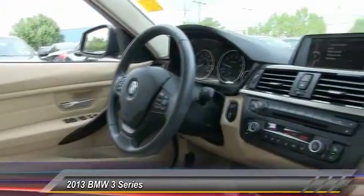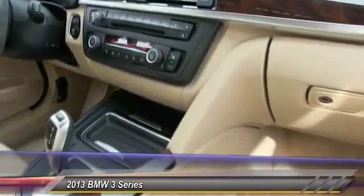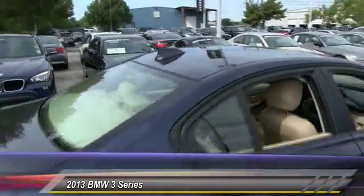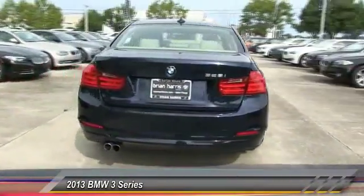This vehicle has less than 40,000 miles. Here are some of this vehicle's great options: traction control, anti-lock braking system, steering wheel audio controls, stability control, keyless entry, power passenger seat, leather-wrapped steering wheel, Bluetooth, power steering, and driver airbag.